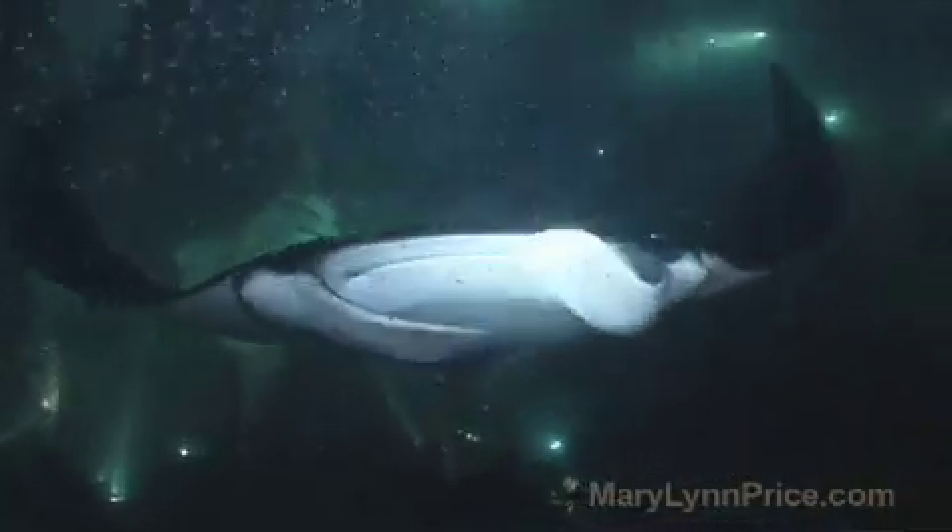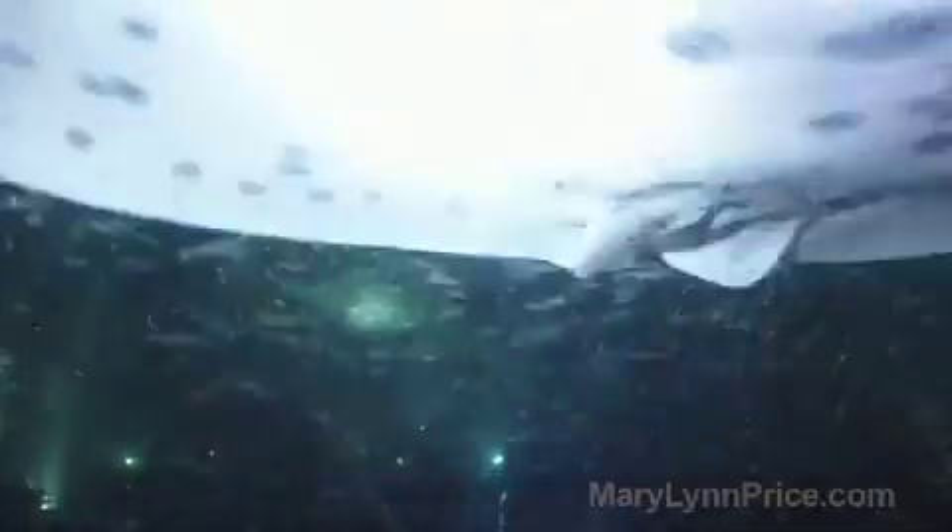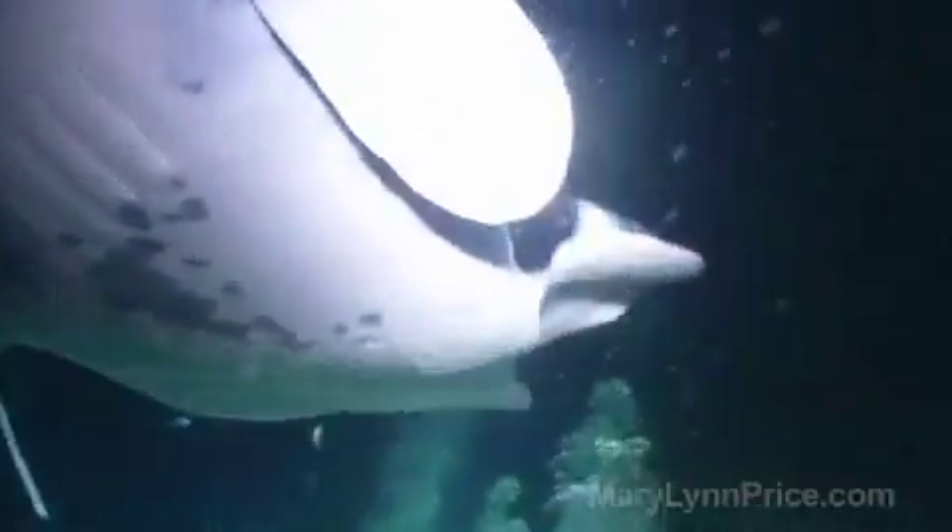It's absolutely amazing. It's another world to have all those lights down there, all the divers, the bubbles coming through and the mantas coming through. It's just an outrageous experience.